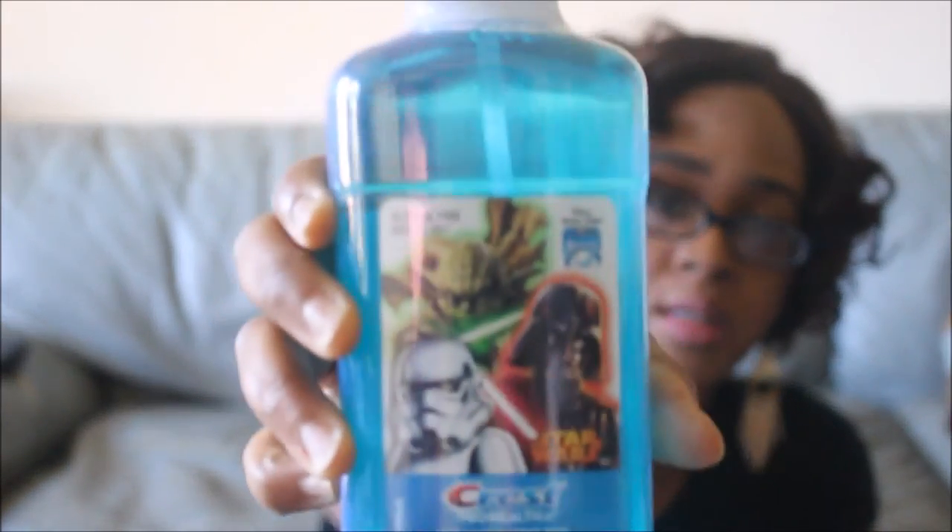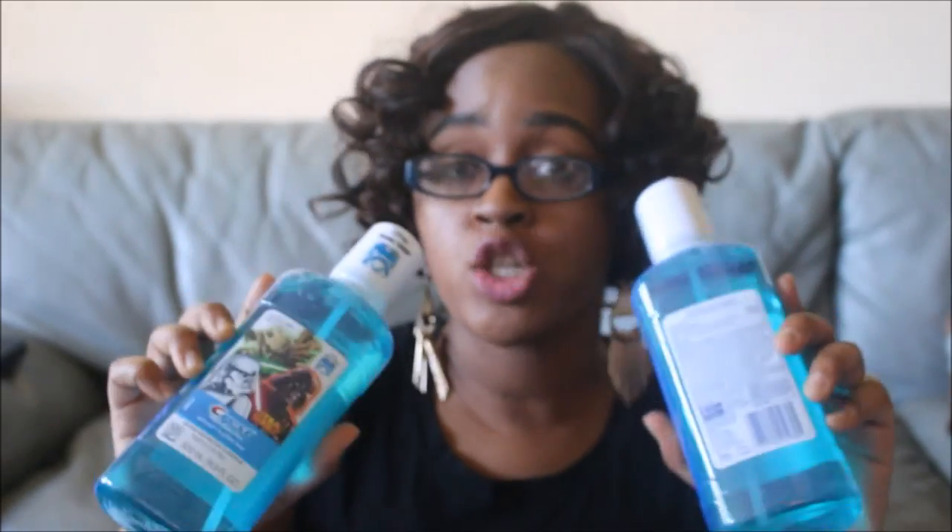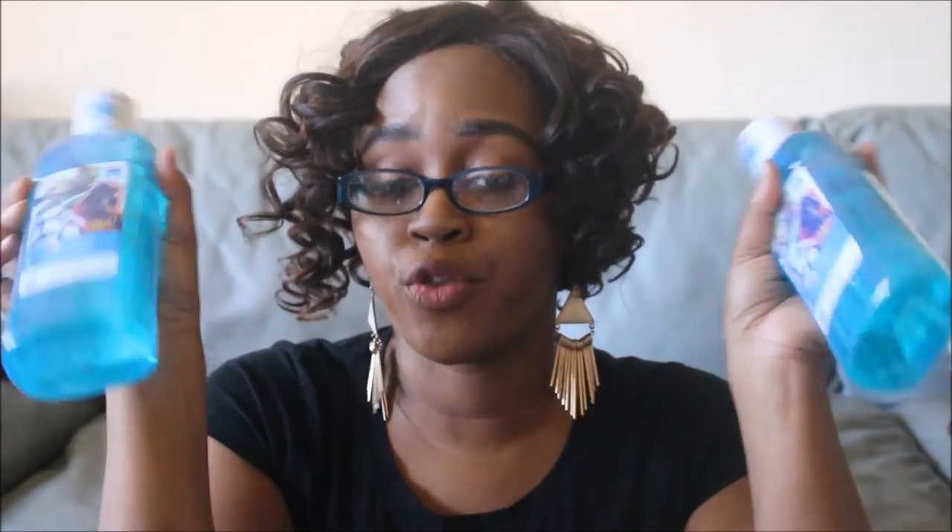The deal for Transaction 2 was Crest Pro Health Kids' mouthwash. I got four, which also put me at $15.96. I had a manufacturer coupon for $2 off any Crest Pro Health or Pro White mouthwash, plus a Target coupon for $1 off, bringing these down to $0.99 each. Then I rolled the $5 gift card from Transaction 1 to this transaction, so I basically got these for free. Plus, I got another $5 gift card.